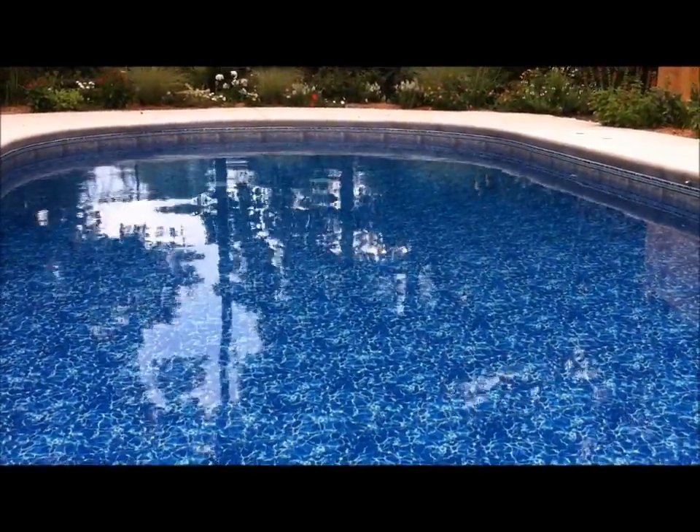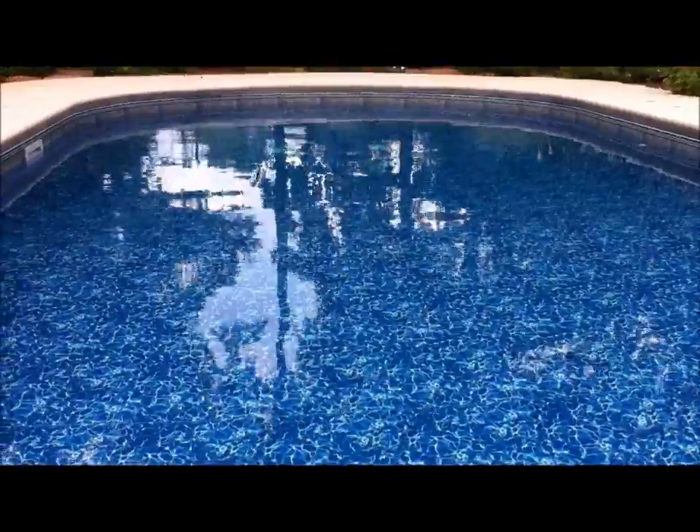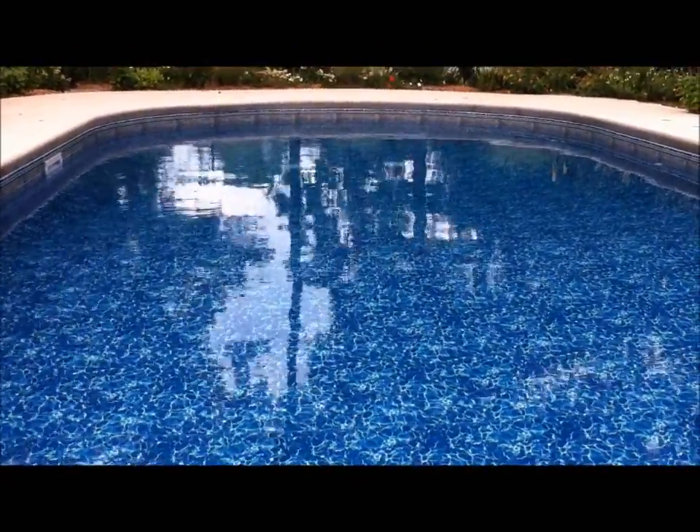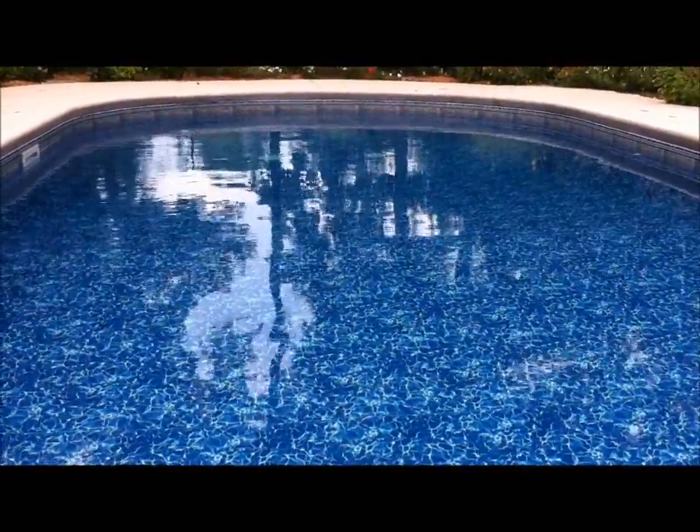I had my doubts because I had never heard about it, but he convinced me to give it a try. The thought of a pool with no chlorine and no salt was very appealing, and I'm glad I did.